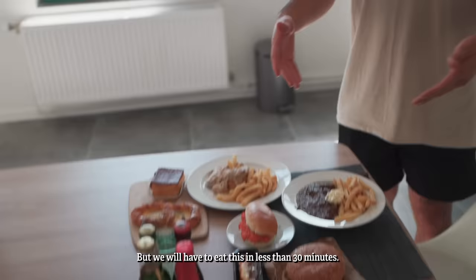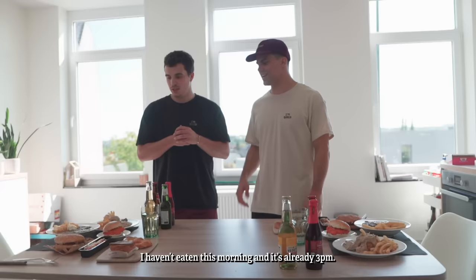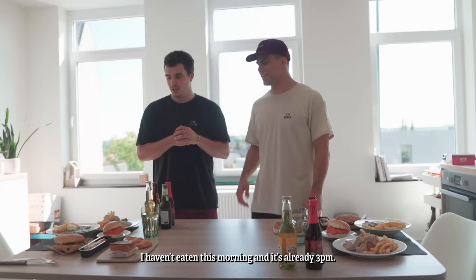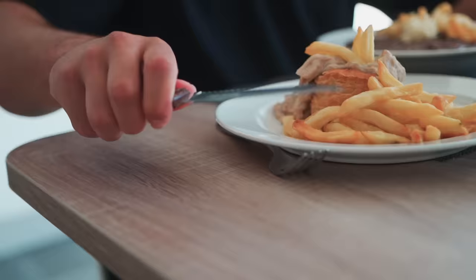It's 3,433 calories. A usual person eats 2,000 in one day. We will have to eat this in less than 30 minutes. The challenge is very easy — the first person to eat everything wins. I haven't eaten this morning, it's already 3 a.m., so I'm starving. I'm ready. Let's go!